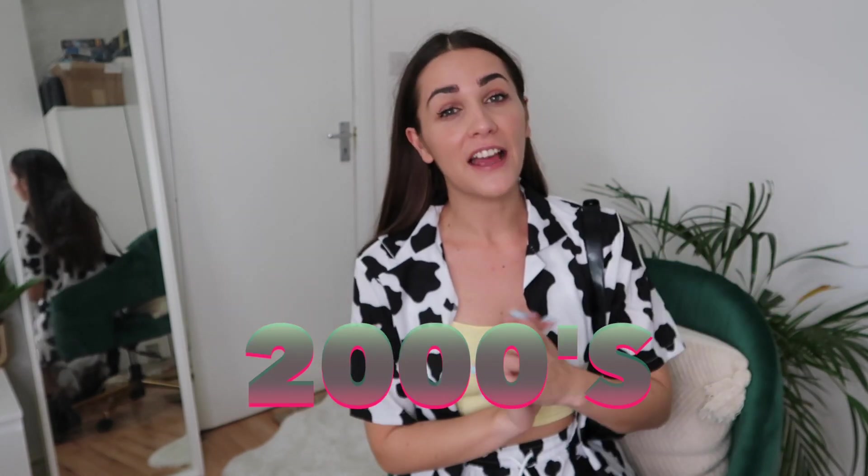Hello and welcome to my channel! Today we're doing a fashion video, specifically 2000s fashion. I'll show you 10 outfits inspired by this trend that I'm personally really into at the moment. I see a lot of people in London and on Instagram rocking this trend, so I decided to give it a try. I'm collaborating with a brand called Falofa, so all the links to the clothes I'm wearing will be down below.